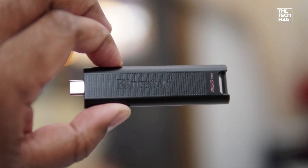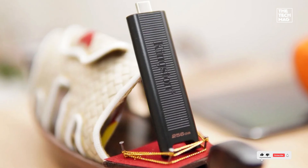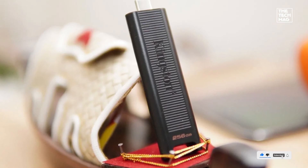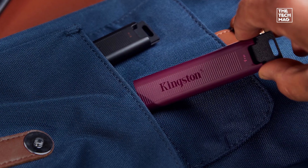The sliding, capless design keeps the connector protected, and it's compact enough to fit on a keychain. It's also backed by a 5-year warranty, which is rare at this price point. Check the description below for the best price on the Kingston Data Traveler Max.